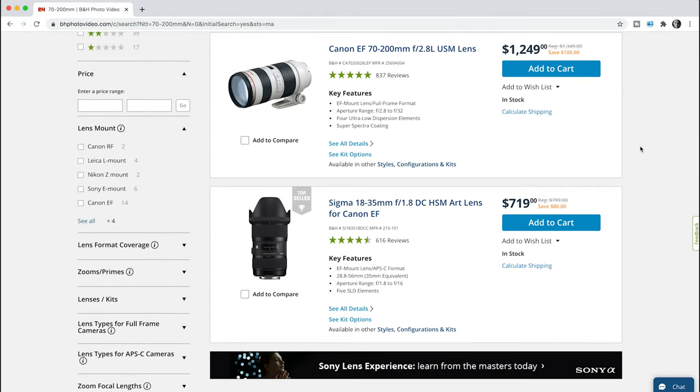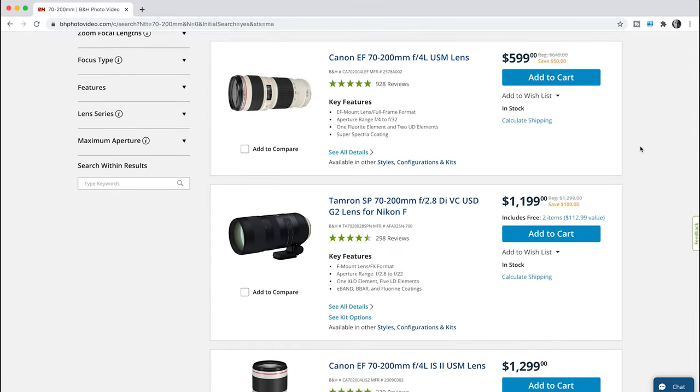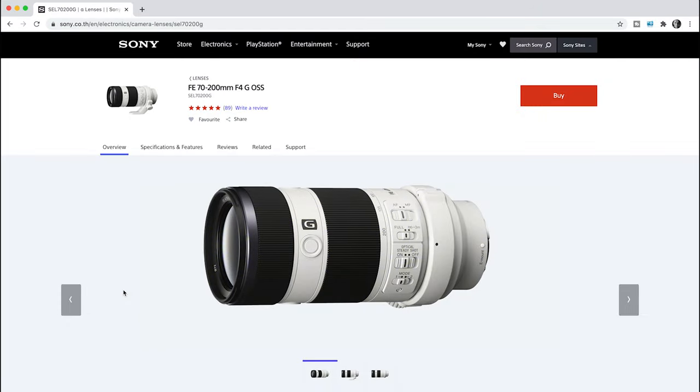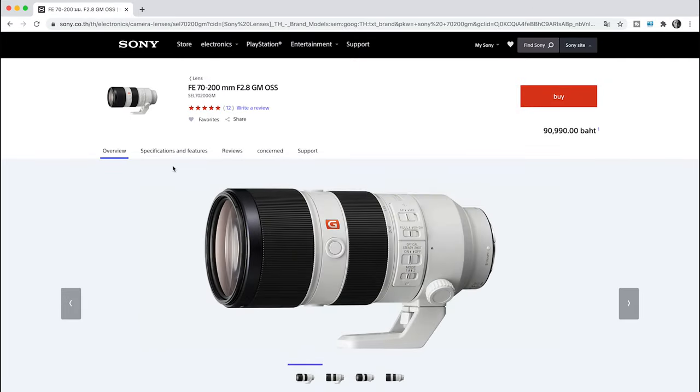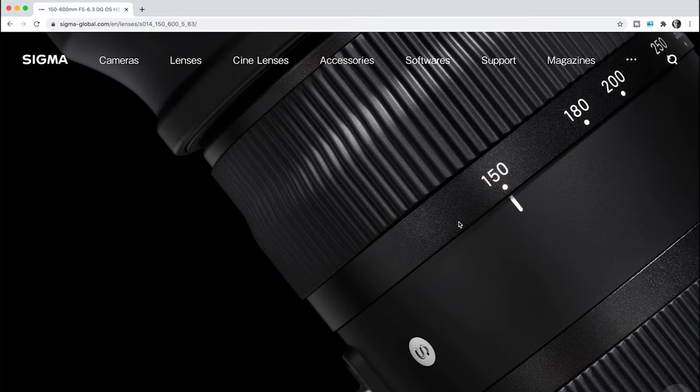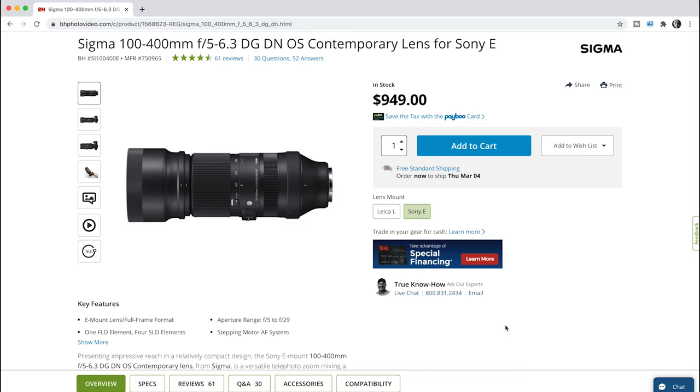The 70-200mm is a really useful range and you can get really close at 200mm. This could be something like the Tamron 70-180mm if you're on a limited budget, or the 70-200mm f4 or even the f2.8 if you've got a much bigger budget. Most brands make this telephoto range as it's so popular. If you already have this and need even more reach, on a budget there's the Sigma 150-600mm, though that lens is a little soft, and for Sony shooters there's the Sigma 100-400mm, giving you much more reach.